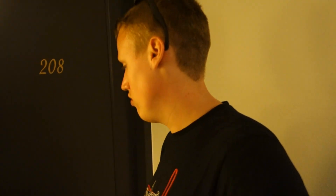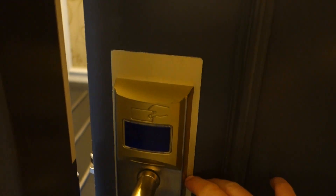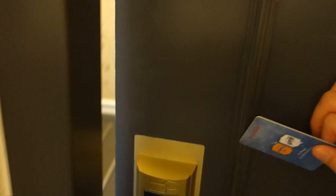Hey everyone, it's Luke here in the Efteling Hotel doing a room tour of a comfort room today. We're in room 208. Louise is in the room. Got a key card here, just hold it up to the front like so — it lights up blue and you can open it. And a nice feature on this door: if the door isn't shut, it sets a little alarm off just to let you know that the door isn't shut properly.